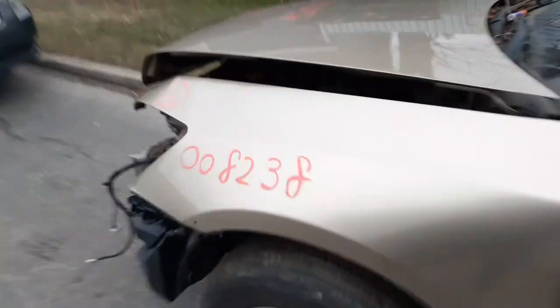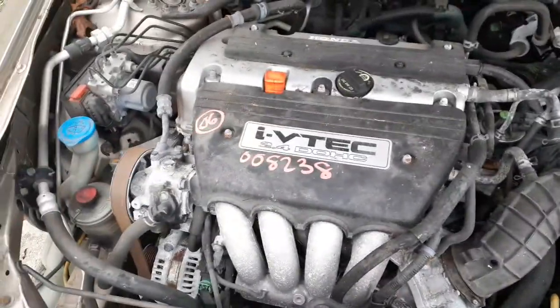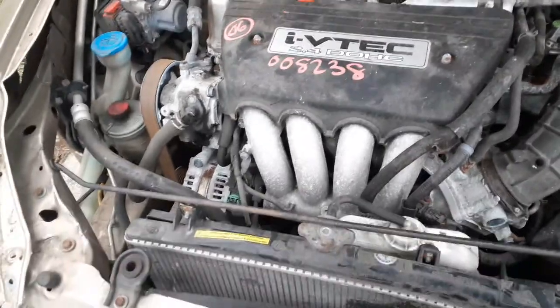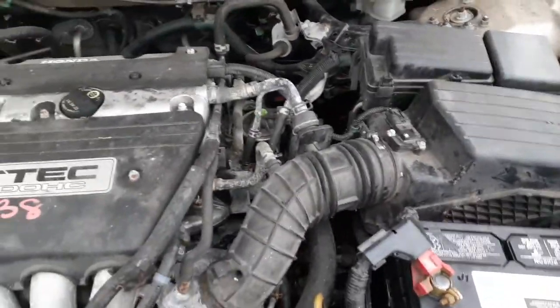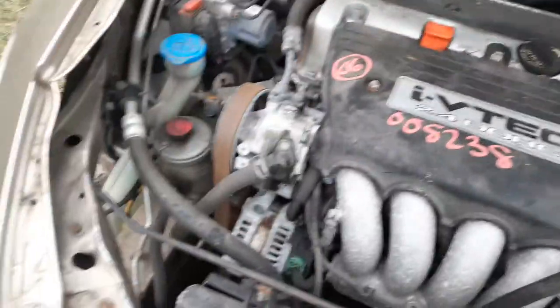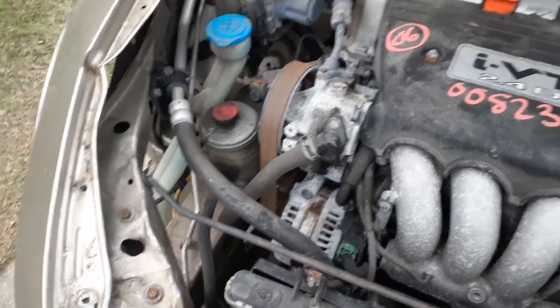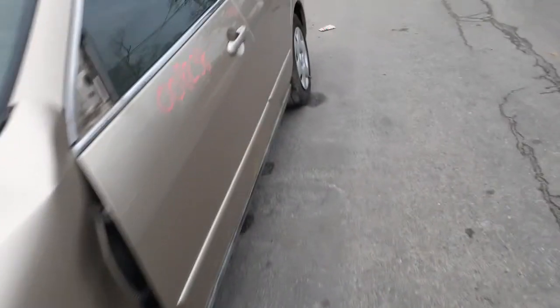Let's go under the hood here and take a look. It's your 2.4 VTEC motor, dual overhead cam. As you can see, this thing was hit in the front pretty hard. You do have the air cleaner, air flow meter, the booster, ABS unit, washer bottle, and the power steering reservoir. The power rack is good, frames seem to be good front and rear.